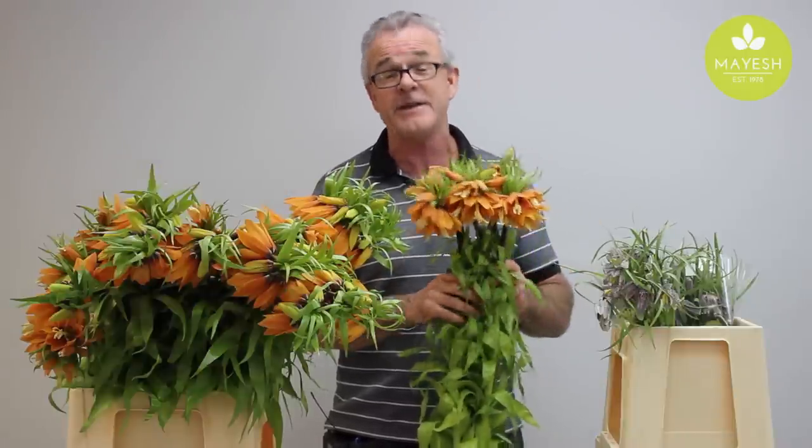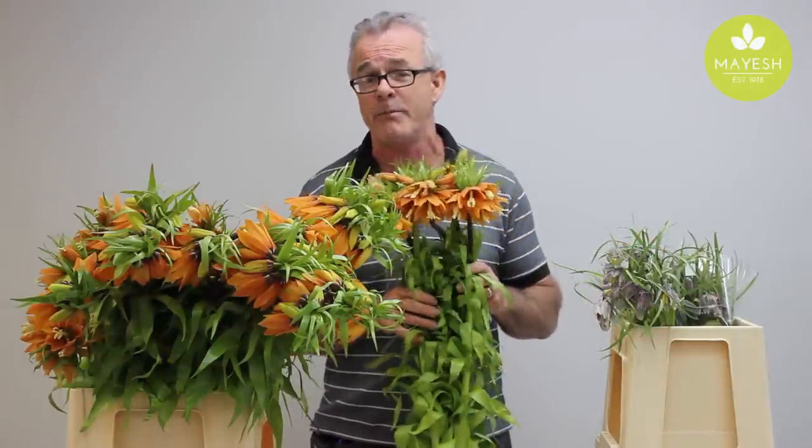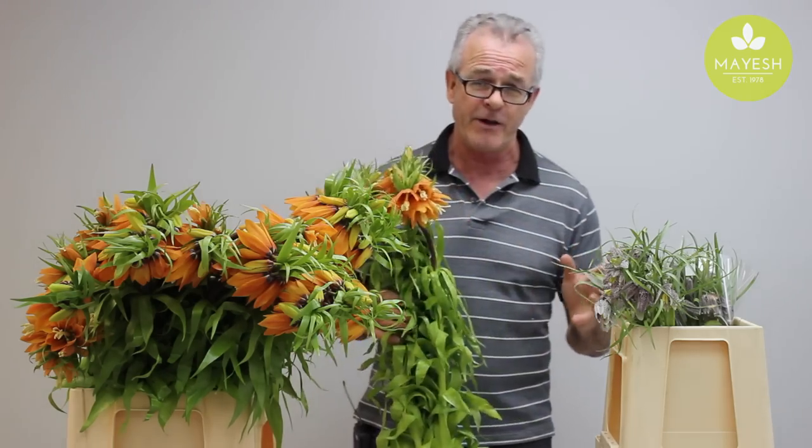I don't know if this is fact or fable, but I do know these are tremendous flowers — a wonderful class of flowers, and I recommend them very much. My name is David Dawson. This has been the Mayesh Minute, and you can get these wonderful items at all your Mayesh locations as well as from our shipping department. Thank you and have a great day.